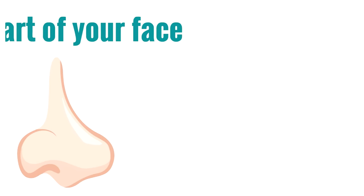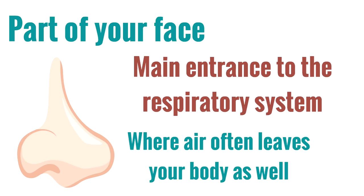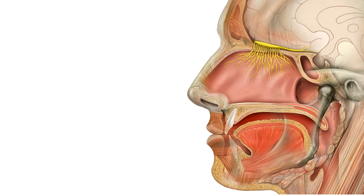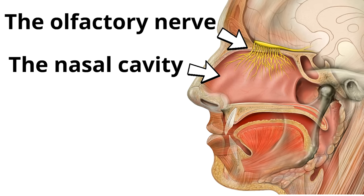Your nose is part of your face. It is the main entrance to the respiratory system and it is where air often leaves your body as well. You also learned that behind your nose is the nasal cavity, and at the roof of the nasal cavity is a very special thing called the olfactory nerve, which is connected to the brain and sends smell signals to the brain so you know what you're smelling. The olfactory nerve is super powerful and able to tell the difference between one trillion different smells. You're going to impress people by knowing what the olfactory nerve is.